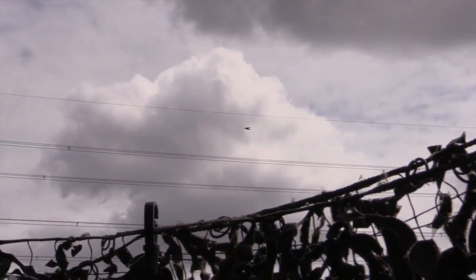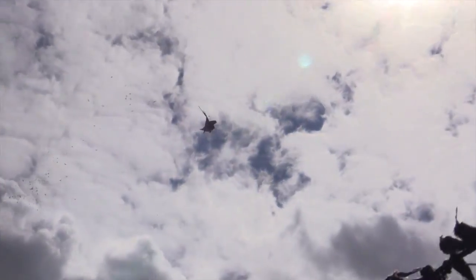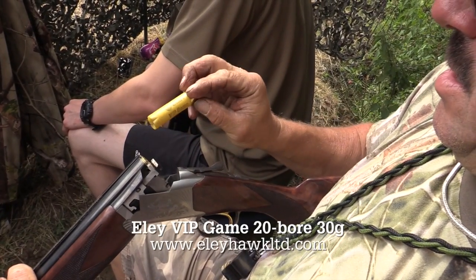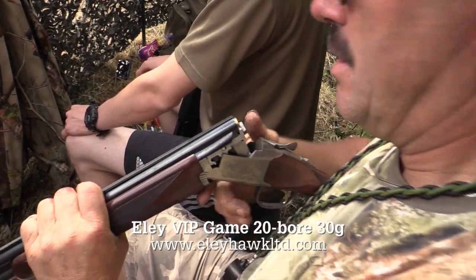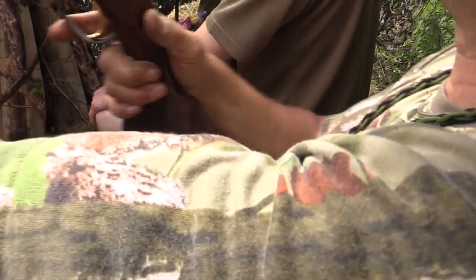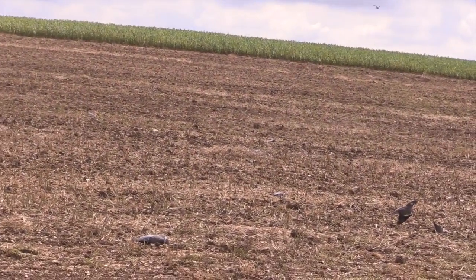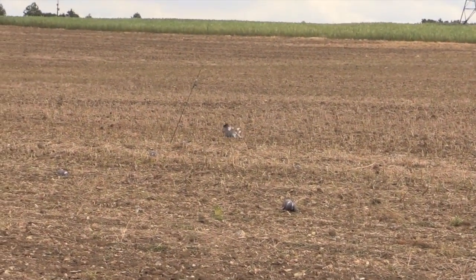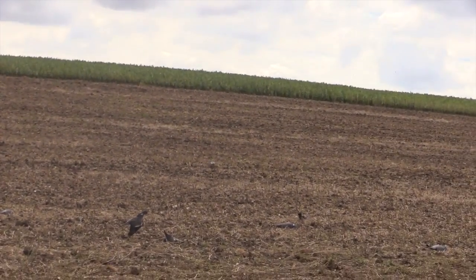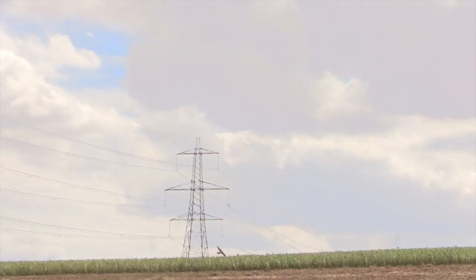The pigeons keep coming from all directions, with the boys picking them off expertly — this one nearly drops into the cameraman's lap. The one-bird horseshoe seems long ago now as they really get into a rhythm. As long as the incoming birds don't dry up, this could be a memorable day. We can sit back and enjoy the shooting.